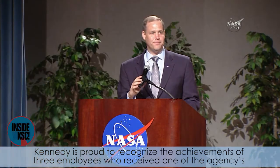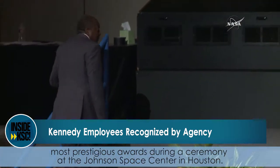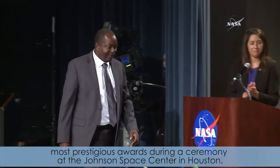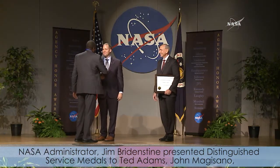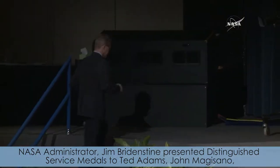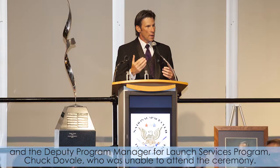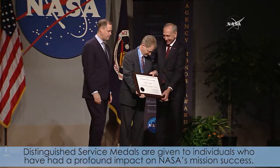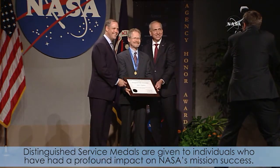Kennedy is proud to recognize the achievements of three employees who received one of the agency's most prestigious awards during a ceremony at the Johnson Space Center in Houston. NASA Administrator Jim Bridenstine presented Distinguished Service Medals to Ted Adams, John Magizzano, and the Deputy Program Manager for the Launch Services Program, Chuck Duvall, who was unable to attend the ceremony. Distinguished Service Medals are given to individuals who have had a profound impact on NASA's mission success.